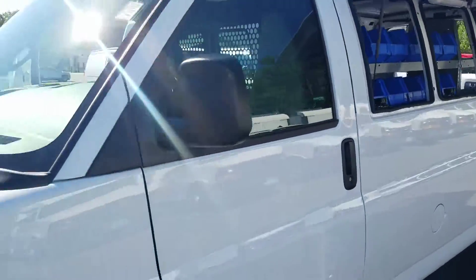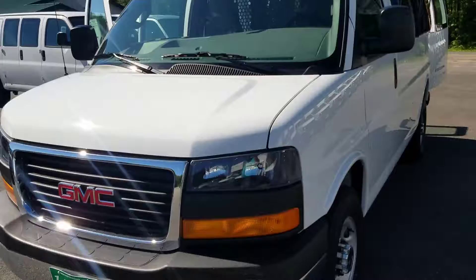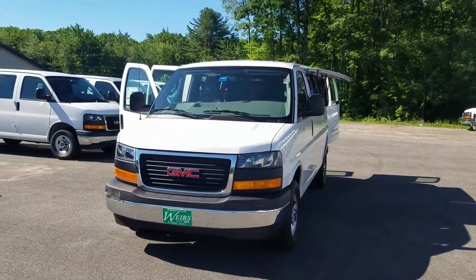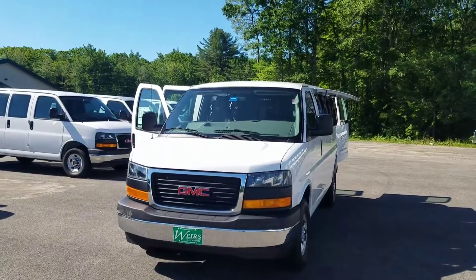I'm Greg Martinez and this is Weir's Buick GMC in Arundel, Maine. My direct line in here, 207-604-7253. Thanks for watching. We look forward to working with you.